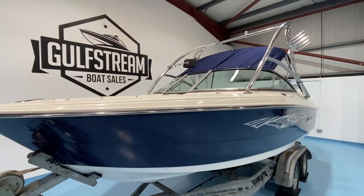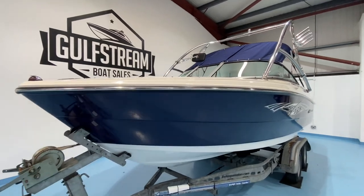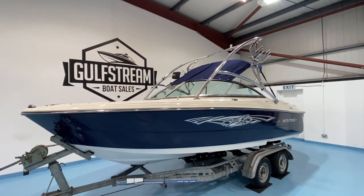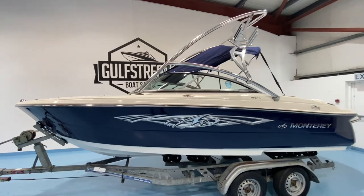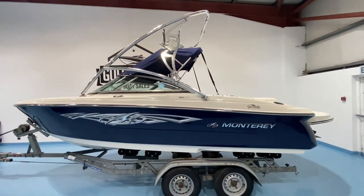This boat is a really nice 18-footer by Raider. Good high sides on it, deep V hull. It's seven foot eight inches wide. This one with the extended swim platform is actually 20 foot long, but 18-foot hull, so it's pretty compact and manageable for towing, launch and recovery, and storage.